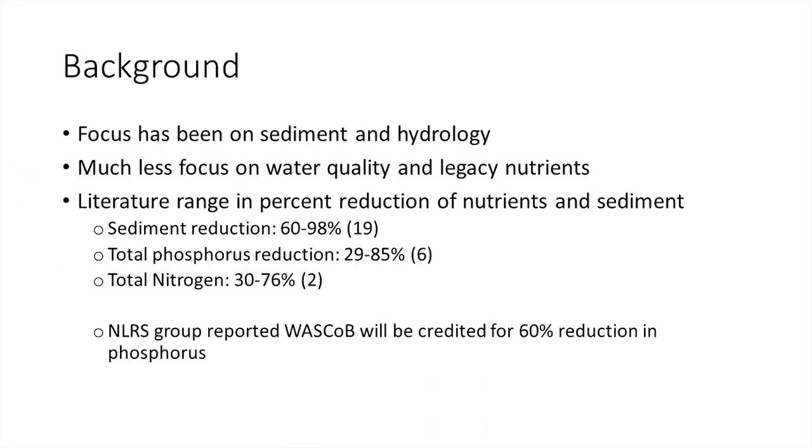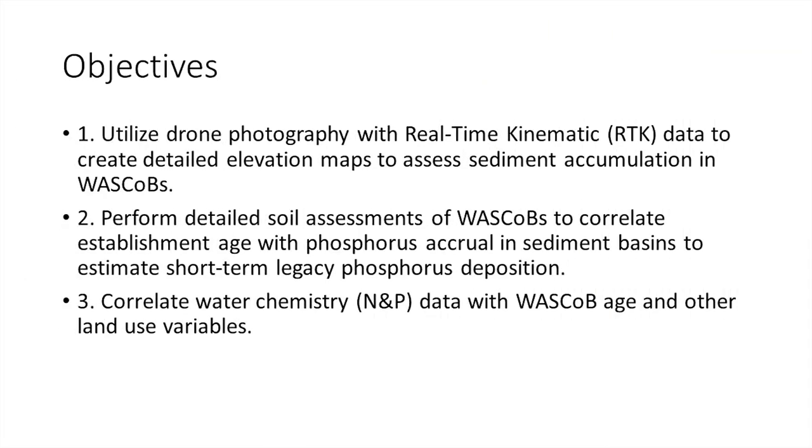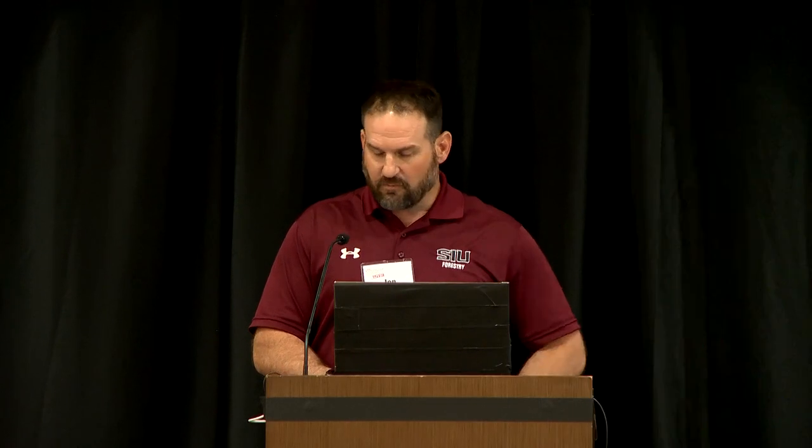Our goal is to look at those water chemistry aspects. The literature shows sediment reductions have been 60 to 80 percent, total phosphorus reduction is 29 to 85 percent, and nitrogen ranges from 30 to 76 percent. The NLRS will credit these WASCOBs for a 60 percent reduction of phosphorus. Our objectives were to utilize a drone to assess current sedimentation, look at water chemistry during storm events, do detailed soil assessments for legacy phosphorus and nitrogen, and relate all of this to WASCOB age and land use characteristics.